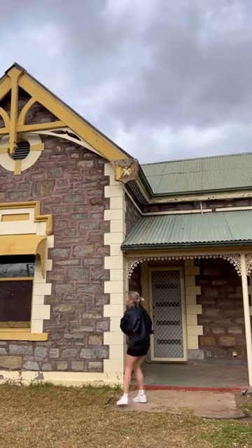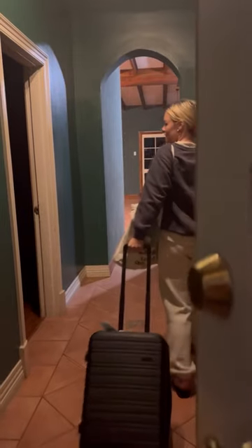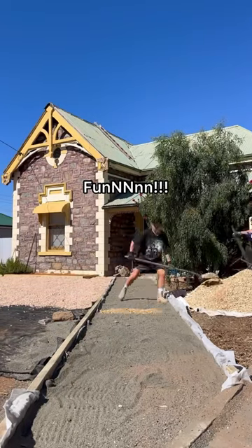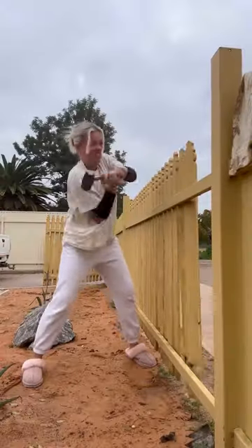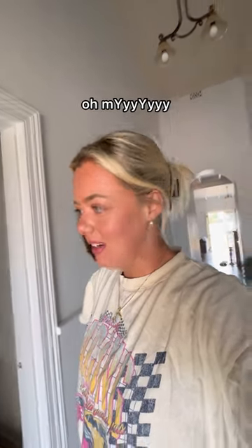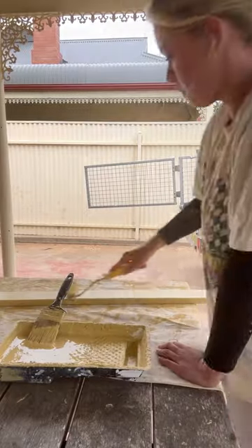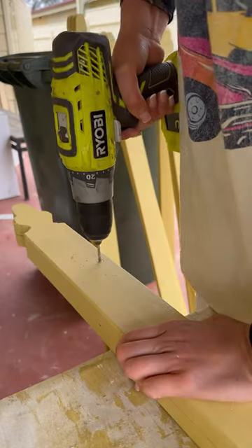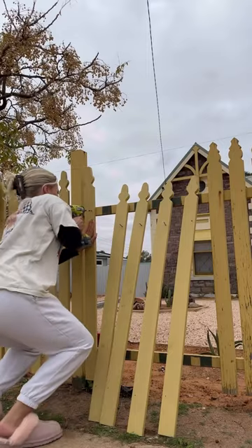It's officially been one whole year since I bought my very first Outback home, and it's safe to say that the renovations have been so easy and so much fun — and I'm still not done. Oh my. The renovation process was definitely a lot more effort and so much harder than I ever anticipated, but it's also been the best journey because I got to do this with my dad and I learnt so many new skills.